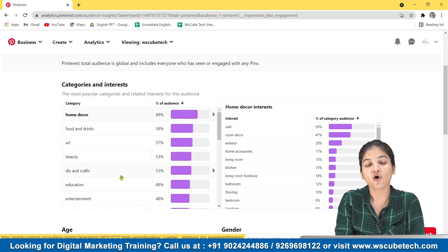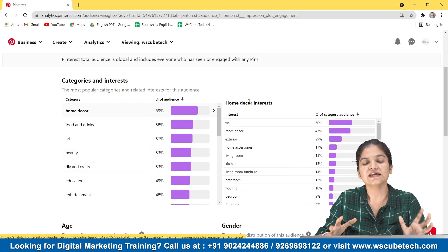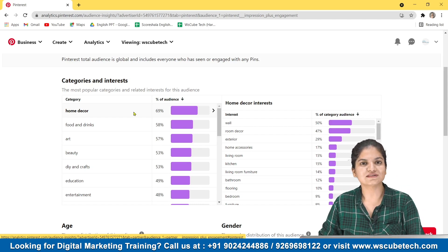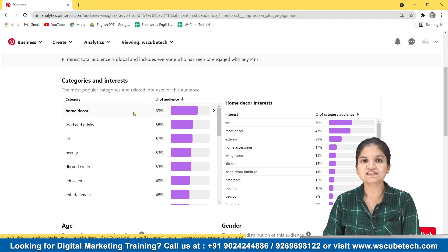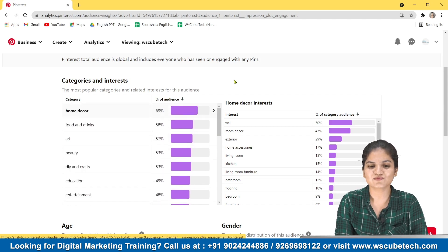This is a sequence of the categories or products that are really popular over Pinterest, so from there you can get to know what is trending and create your content according to that, relating it to your products. For example, if you have a furniture business, you can create content relating to Home Decor and then relate it to your business. From here you can see what is trending, what percentage it has been trending, and what percent of audience wants to see that kind of content.